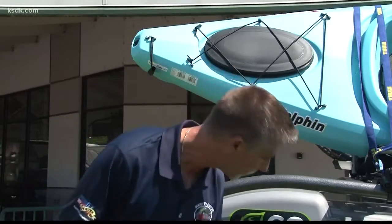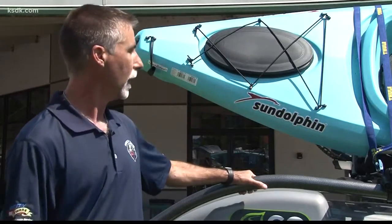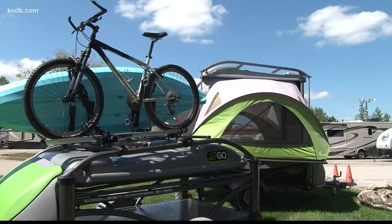We usually put Rubbermaid totes and all our gear underneath here, and we can carry up to 200 pounds of gear on the roof. We can actually raise this up, use it as a cargo bed, and carry up to 800 pounds on the cargo deck as well. So you can bring along your ATV, bike, and kayak.